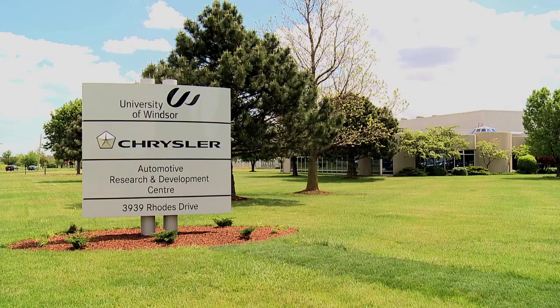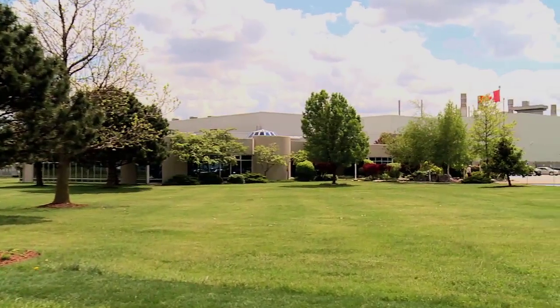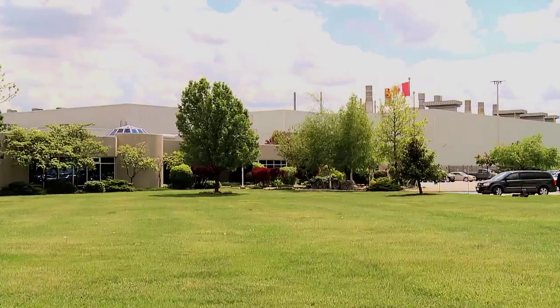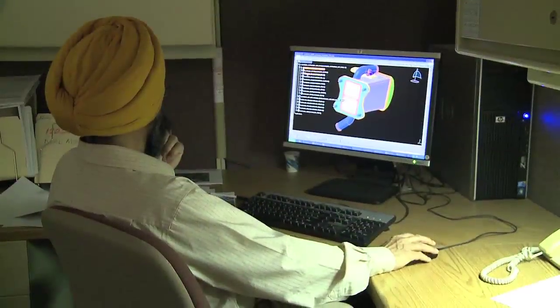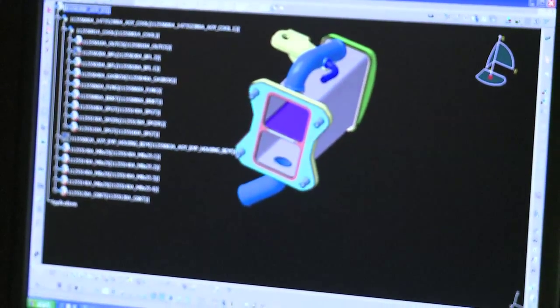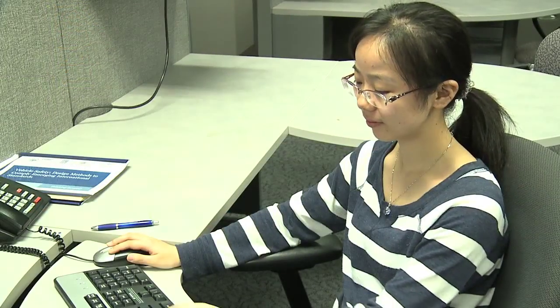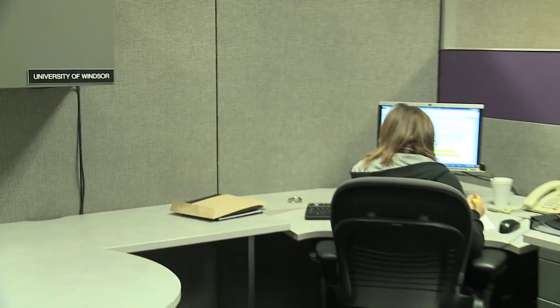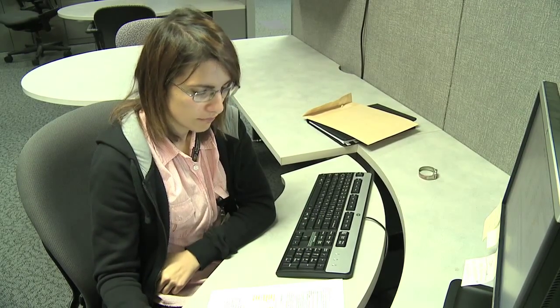The Automotive Research Development Centre was established in 1996 after an extensive benchmarking study throughout Europe. It represents Canada's first of its kind industry and academia research partnership. It's dedicated to research, development and education. We have a unique program within the ARDC that includes a joint degree between Polytechnic di Torino in Italy, as well as the University of Windsor, where a student has the ability to study one year at their home country and the second year abroad to bring back some international experience.